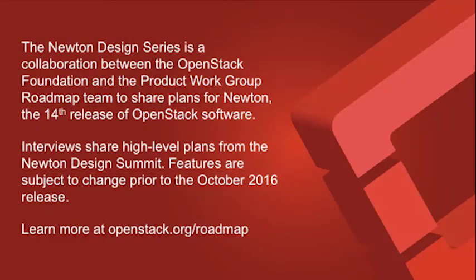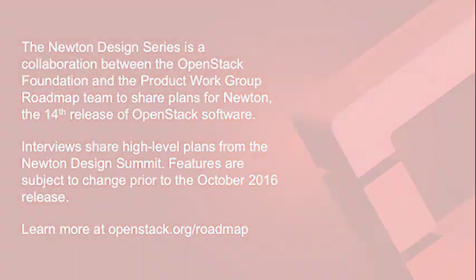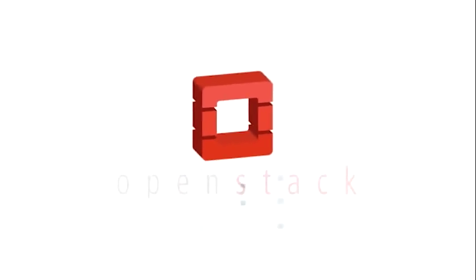Thanks for spending the time. We'll look forward to seeing what comes out of the group over the rest of the Newton cycle and looking forward into Okada. Thank you.